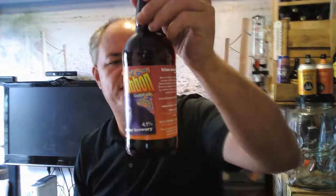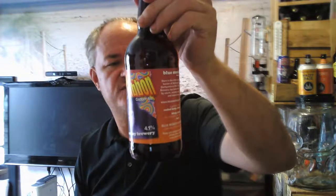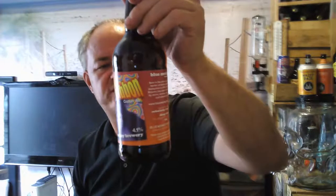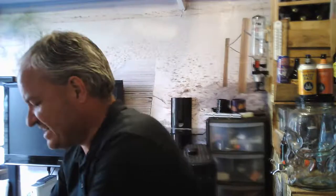Last couple: Funky Gibbon, copper ale, 4.1% — a traditional light copper-coloured session ale infused with Willamette hops from the USA to create a fruity and earthy beer which perfectly balances malt and hops. I've had that before but never reviewed it. And I've got another Vanilla Gorilla. So yeah, that's some cracking beers!